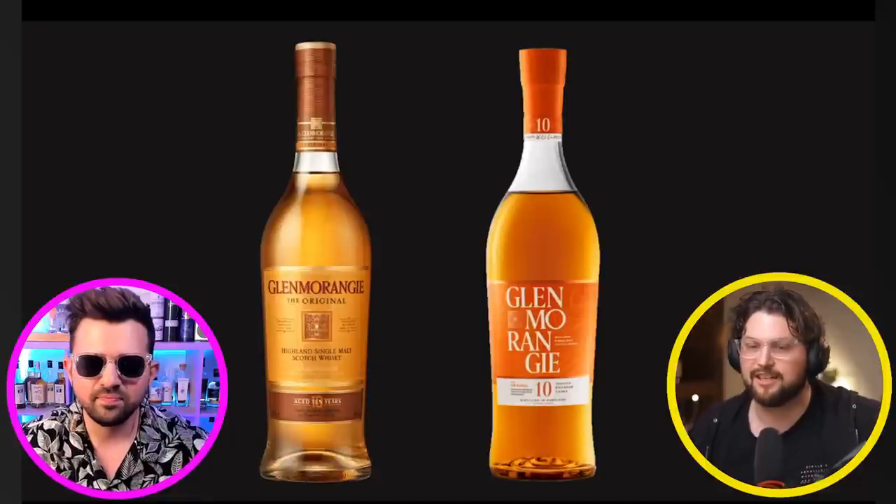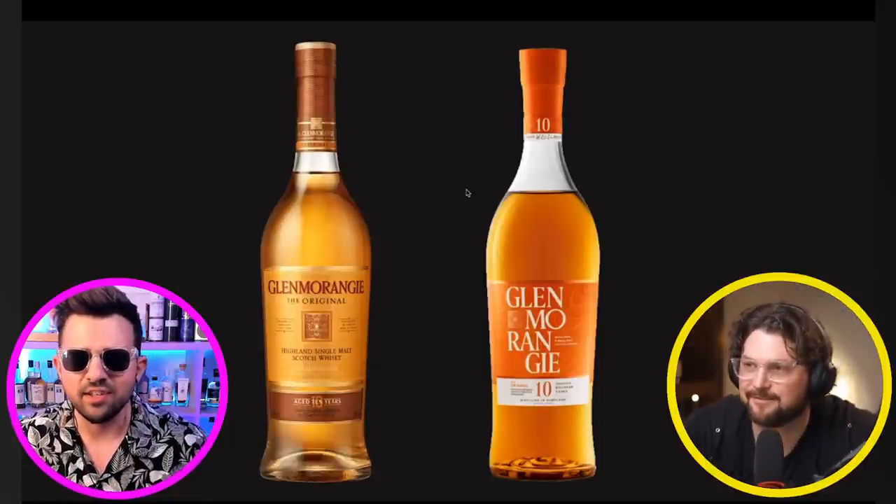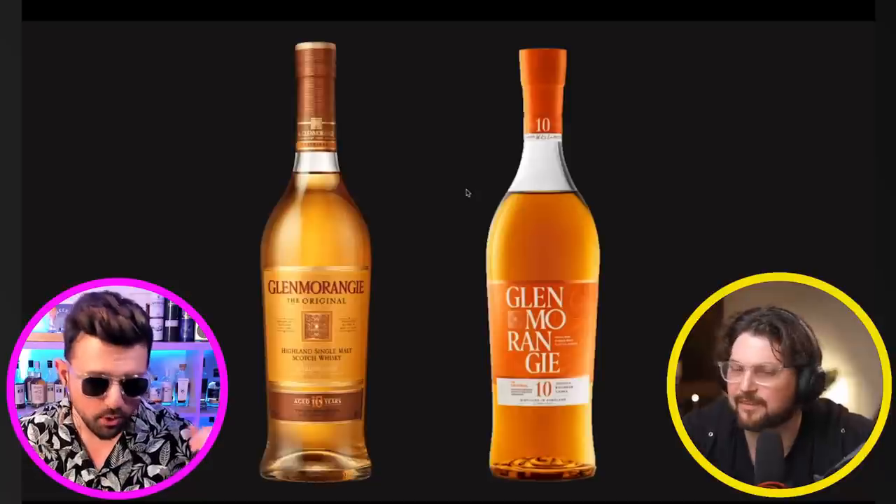I think the best way to look at a bottle design is the redesign, because that's when most people are talking about it — is it better, is it worse? I think a lot of people often say with redesigns it's worse, so we're going to see if that's actually true. Our first one here is the Glenmorangie 10. Well, as you said, everyone hates something new, no one likes change, but this has probably got the most flack I've seen in a redesign.